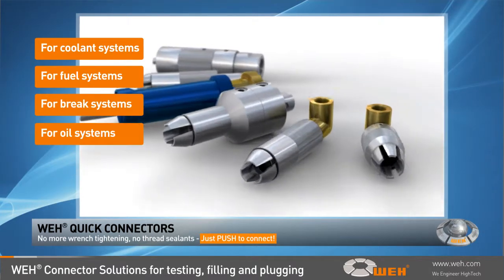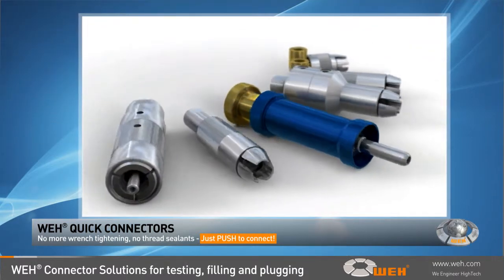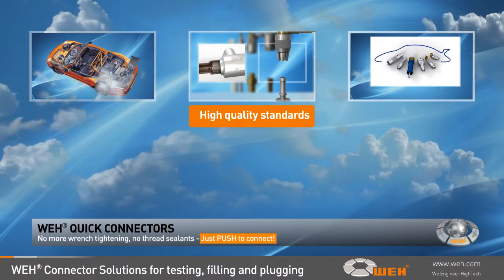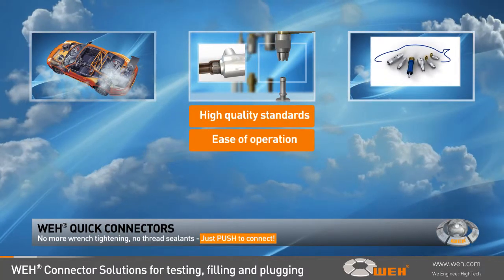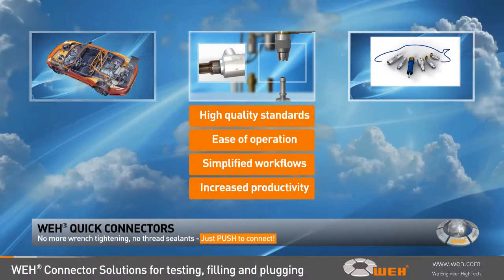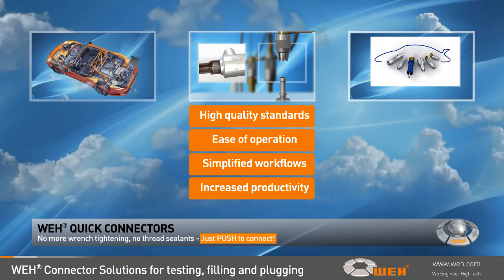Repetitive action of hand-tightening hoses or other components has been eliminated, saving the operator time on function testing, leak testing, and filling operations. High-quality standards, ease of operation, simplified workflows, increased productivity, and reduced testing times are all substantial arguments for the patented quick connectors from Whey.